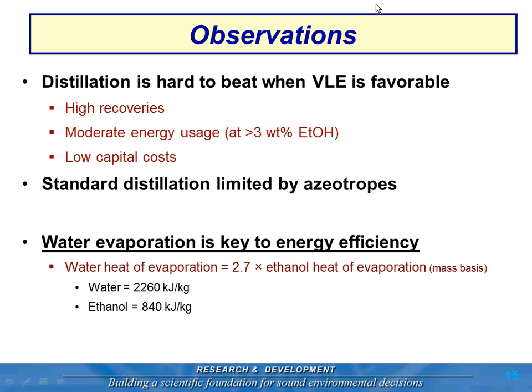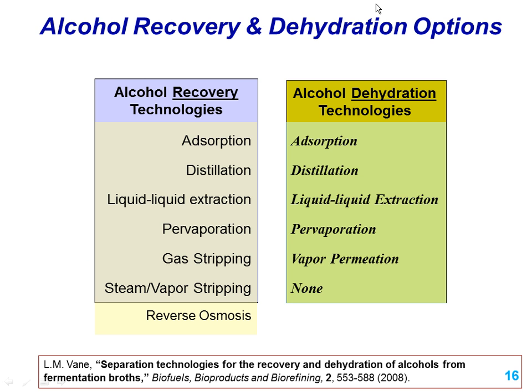So distillation — why do we use it? It's hard to beat when the vapor-liquid equilibrium is favorable, which is the case for ethanol and butanol at low concentration. But we're limited by azeotropes, and many alcohols like isopropanol form azeotropes with water. How we manage water vapor is very important to energy management: if 80 percent of the energy going into the reboiler is just to evaporate water, we have to figure out how to minimize that or handle it differently.